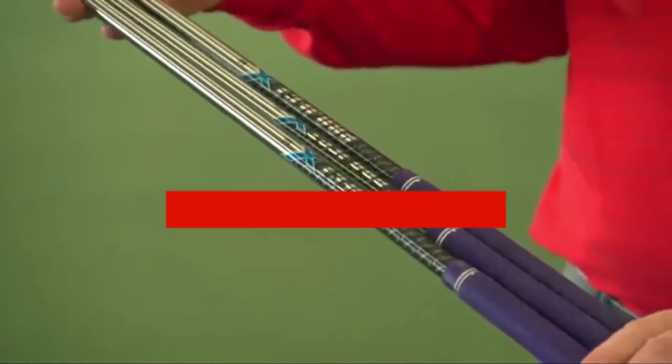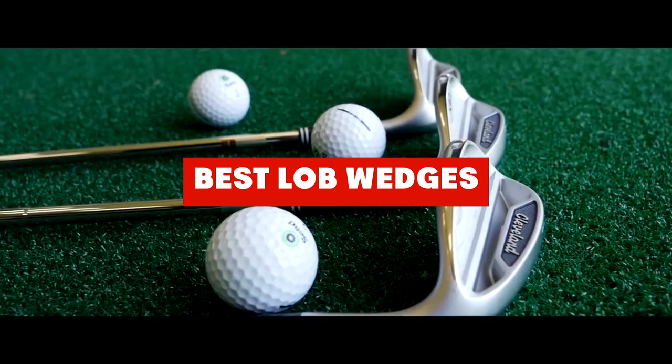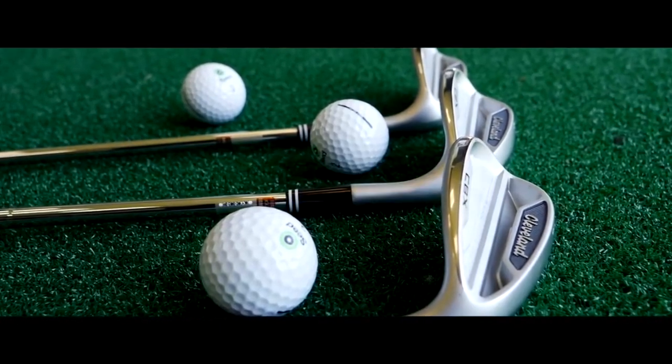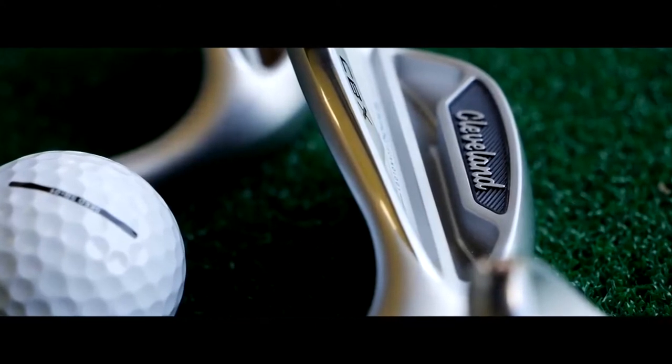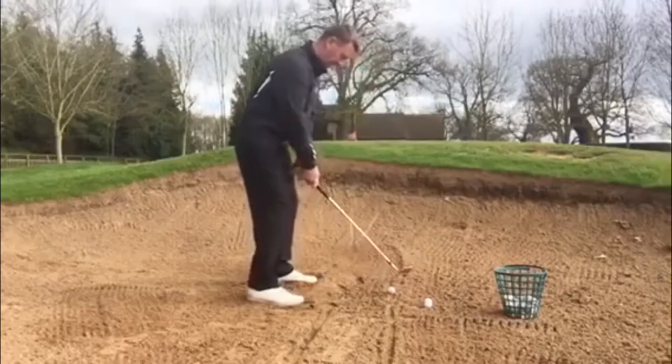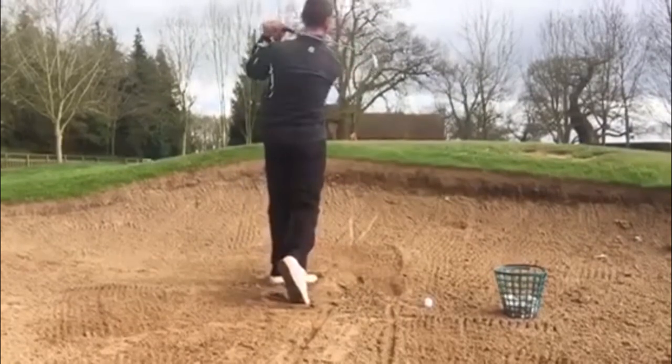If you're looking for the best lob wedges, here's a list you must see. We made this list based on our personal preference and sorted it based on features, prices, quality, durability, and reputation of the manufacturers. We've also included options for every type of customer, so let's get started.